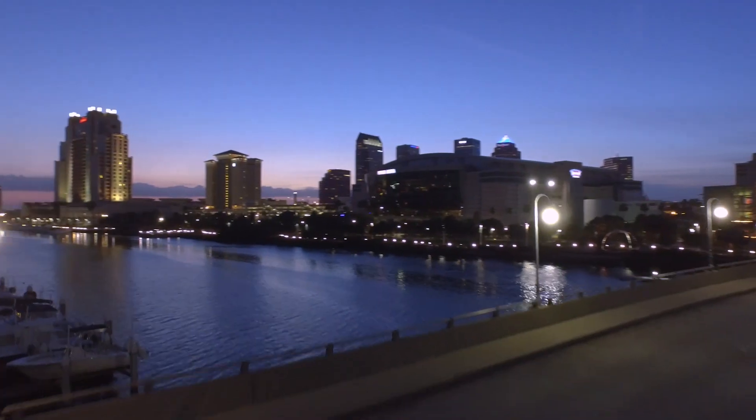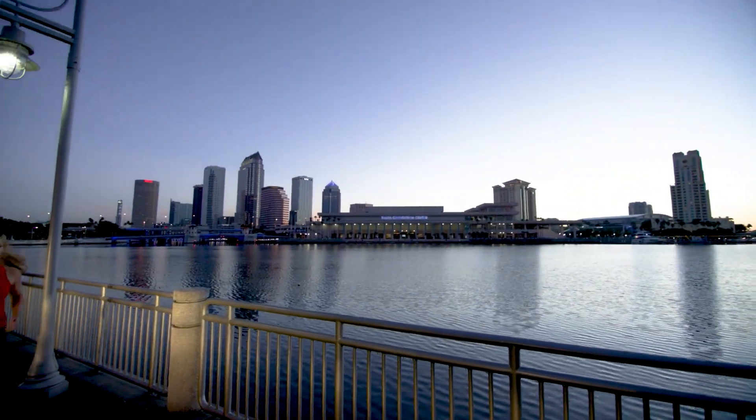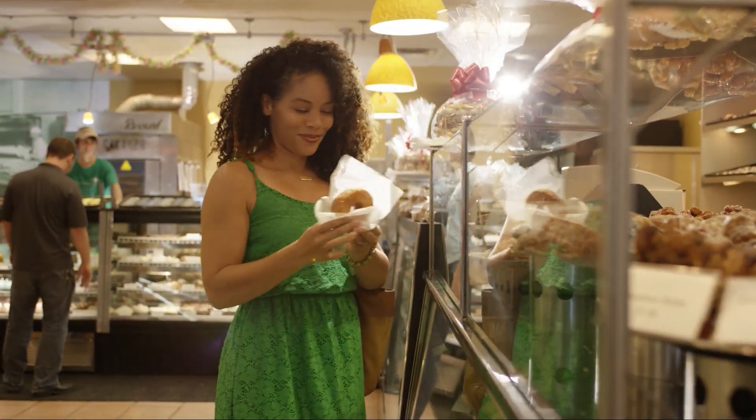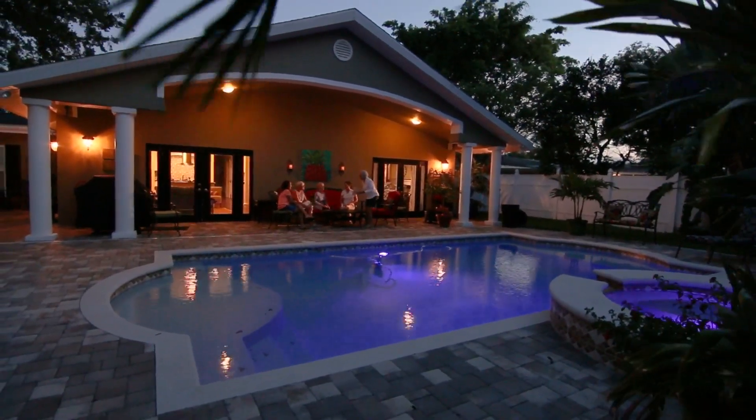Since 1999, Tampa Electric has increased energy generation by 25%. As we've grown, we've reduced carbon emissions by 50%. Our customers expect clean, reliable, affordable energy, and we're achieving that with exciting plans for continued carbon reduction.